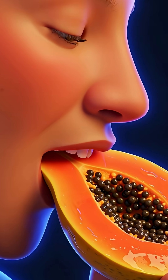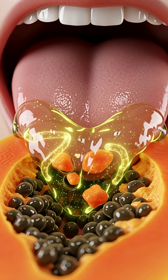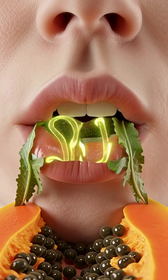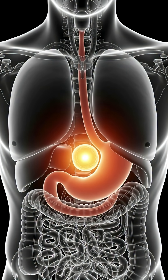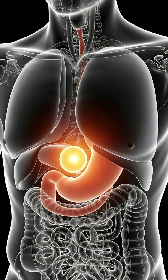When you take your first bite of a soft orange papaya, your saliva instantly releases enzymes like amylase that start breaking down its natural sugars and tender flesh. As your tongue pushes the fruit backward, it glides down your esophagus through smooth, wave-like contractions into the stomach.